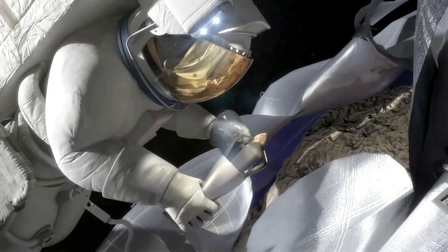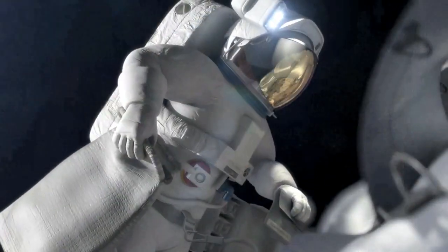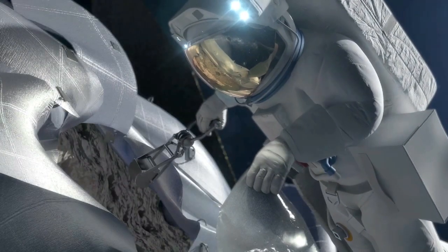The mission also could support NASA's Asteroid Initiative, which will include the first mission to identify, capture and relocate an asteroid for astronauts to explore.